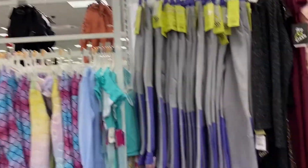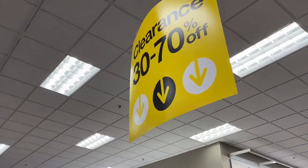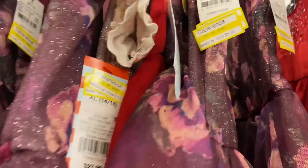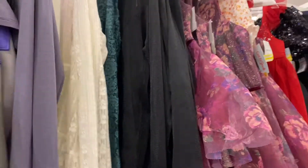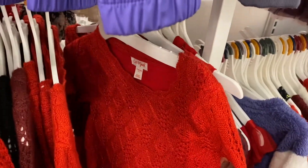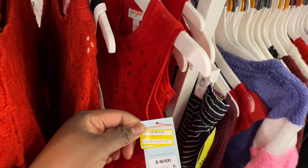Here is the little girl's clearance — items are 30 to 70% off. The coat set is $19. It used to be real pretty for Valentine's Day. I'm pretty sure it also used to look like the other kind for Christmas, but it's cute. $8, $8.